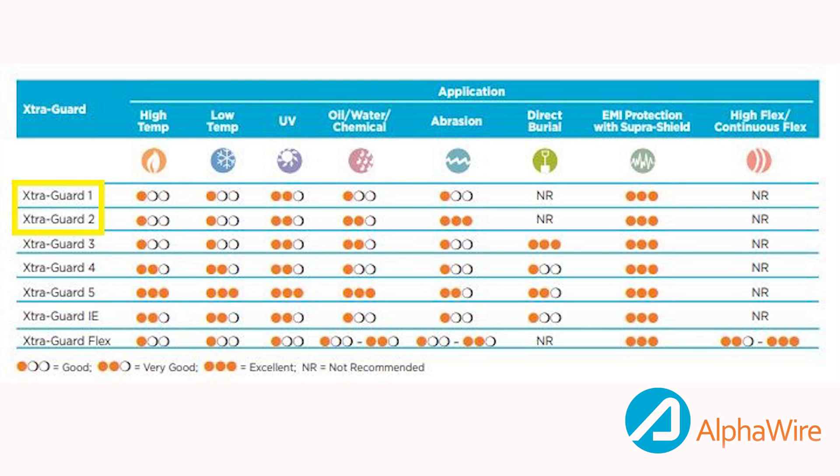Both have performed reliably in the medical, semiconductor, and defense industries along with other demanding applications. ExtraGuard 1 is our high-performance, jack-of-all-trades cable for general-purpose applications. It features an extremely resilient, premium-grade PVC insulation and jacket and is available in a wide breadth of constructions.